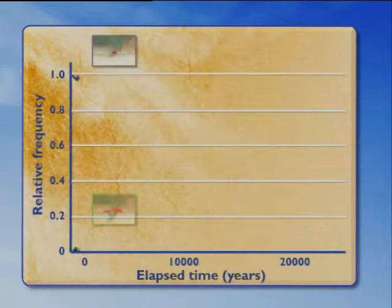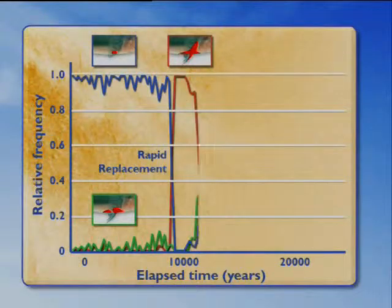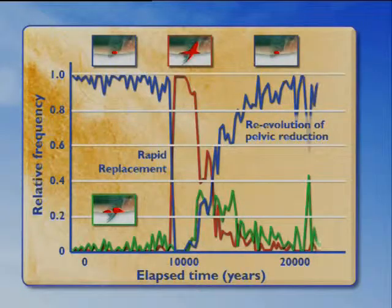You can also see that in line graph form: a blue line for the reduced form that predominates in the early stage, a red line for the complete form that rapidly replaces at 10,000 years, and then the re-evolution of pelvic reduction with an intermediate form summarized by the green line shown during the time series.